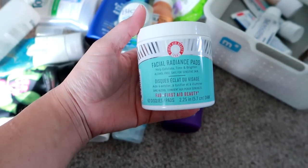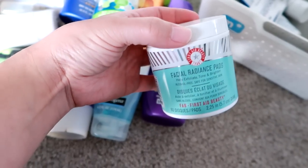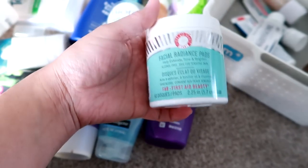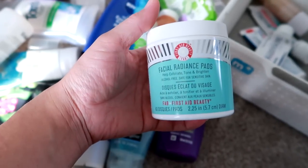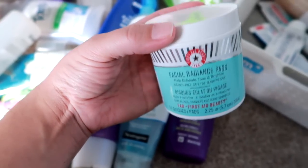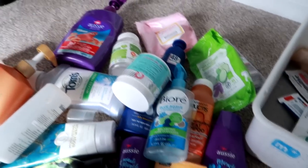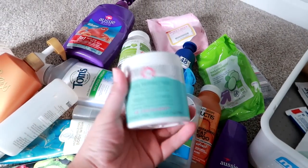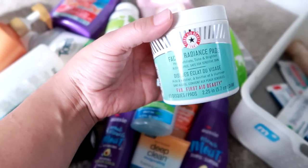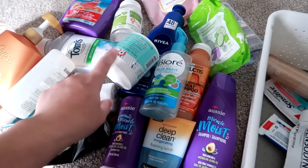This is a more recent holy grail product — it's the First Aid Beauty Facial Radiance Pads. I discovered this maybe three years ago and I absolutely love these. I personally notice a difference in my skin when I run out. I meant to order a few during the Sephora VIB sale but they were completely sold out. I use them once a day. The price has crept up quite a bit — from around $25 when I first found them to now $32 or $34, which is an insane price jump. But I will still continue to repurchase because I love them that much.